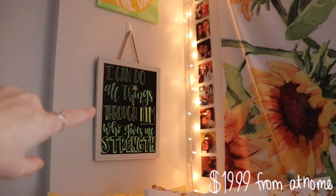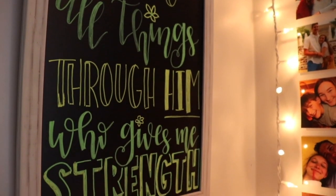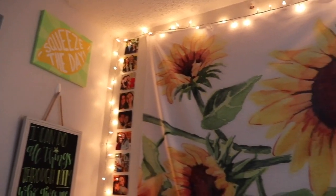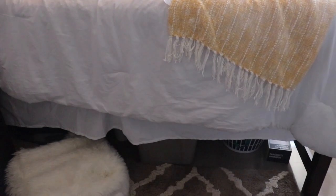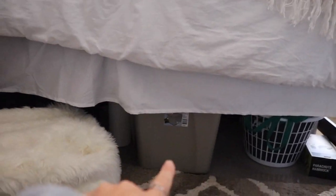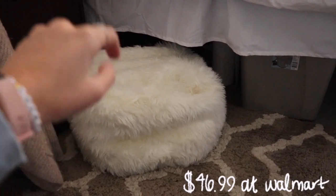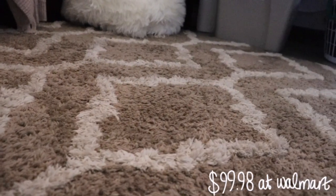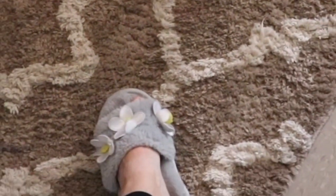I have this little chalkboard from At Home hanging up here, and then I painted this 'seize the day' canvas that I have hanging up too. I just got some more Christmas lights — who doesn't love a good Christmas light. Under my bed I have a basket full of bags, most of my food, cleaning supplies, and things I have doubles of. I have this little step stool from Walmart, which is really helpful for sitting on the ground or getting up onto my very high bed. And then we have this rug from Walmart. My slippers are from Burlington — very cute, I would highly recommend getting slippers in a dorm.